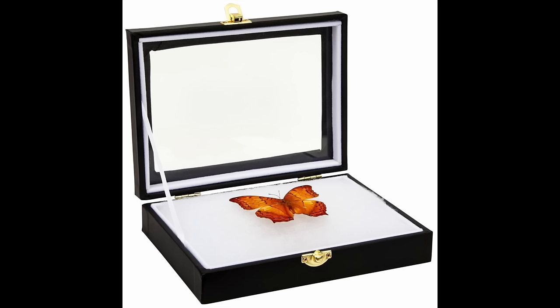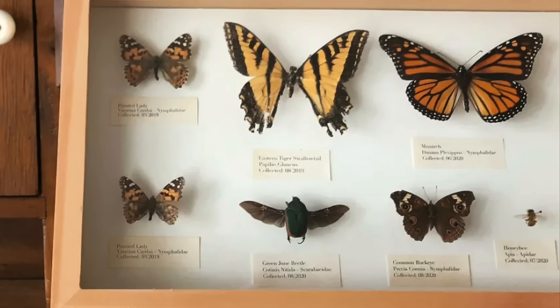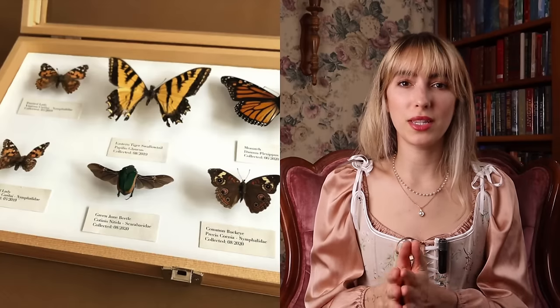The next idea is to get a display case displaying butterflies or insects. If you are going to do this and buy online, please make sure you are doing your research and ensuring that all of these insects are ethically sourced.